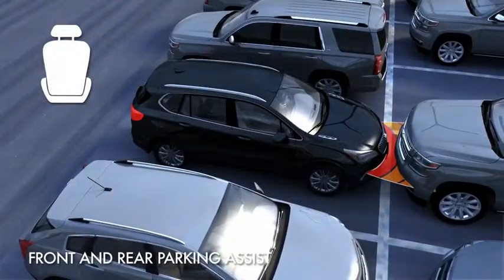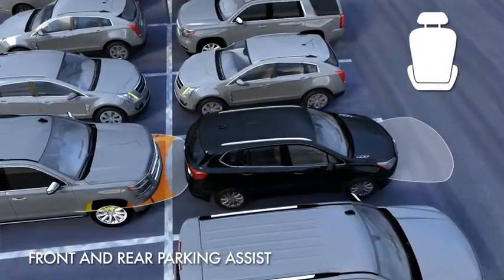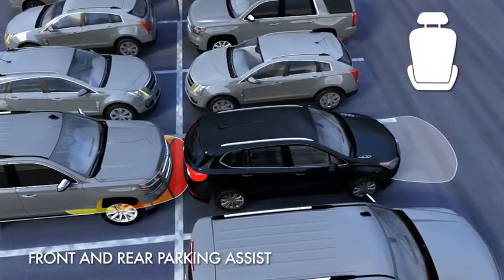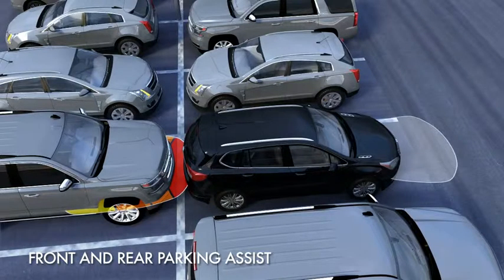The Front Parking Assist, Rear Parking Assist, and the Backing Warning used with the Rear Automatic Braking System pulse on both sides of the seat when a potential collision situation is detected under low speeds.